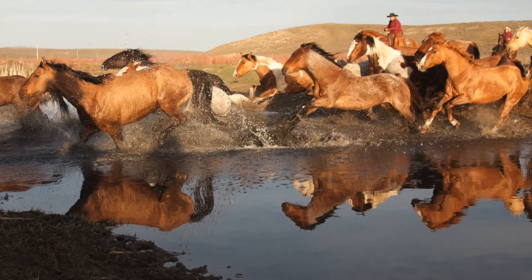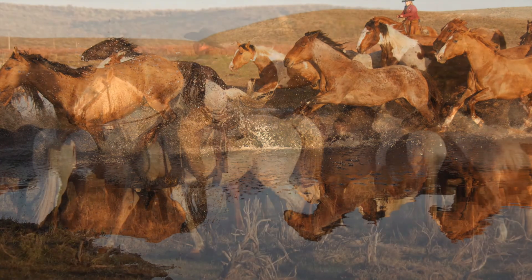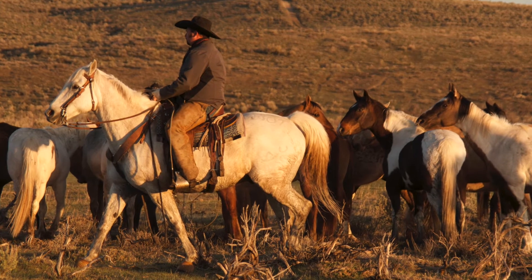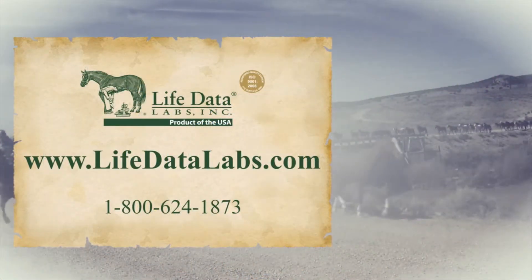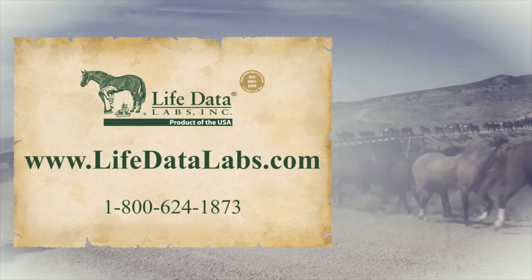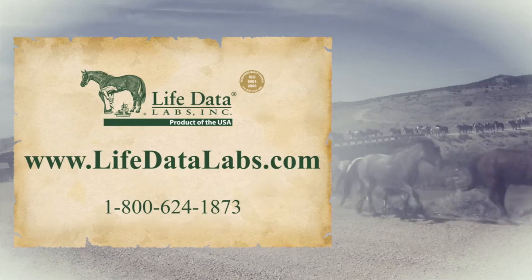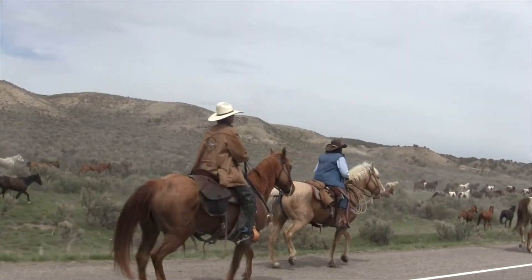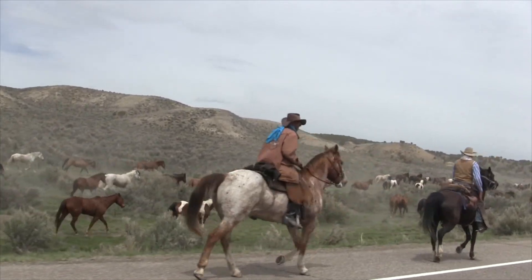Folks from around the world travel to experience the raw beauty of the Rockies. Many will explore this gorgeous land on horseback, and thanks to the Sombrero Ranch, their dreams will come true. Special thanks goes to Life Data Labs of Cherokee, Alabama for sponsoring this unique glimpse at how the Sombrero Ranch is keeping the spirit of the West alive with its annual horse drive. The Great American Horse Drive is a magical experience that preserves part of our vanishing Western heritage.